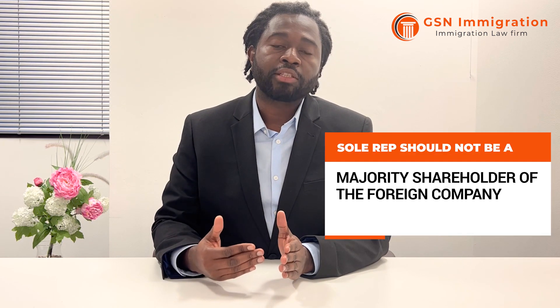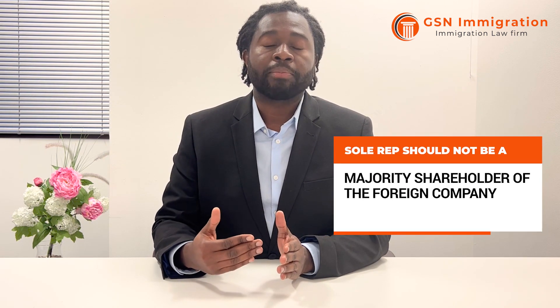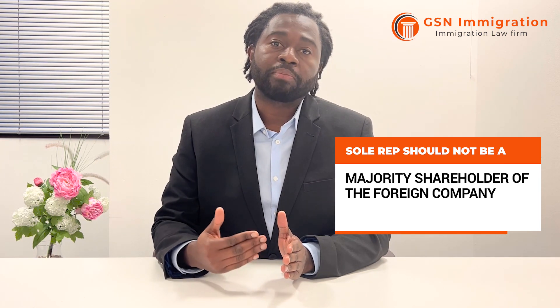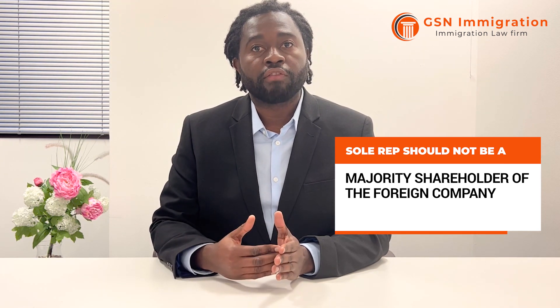Another key requirement is that you, as the person coming to the UK to set up this branch, should not be a majority shareholder of the foreign company. If you own your own company outside the UK you cannot come to the UK to set up this branch. It must be someone who owns less than 50% of the shares or who doesn't have a controlling majority in the company outside the UK.